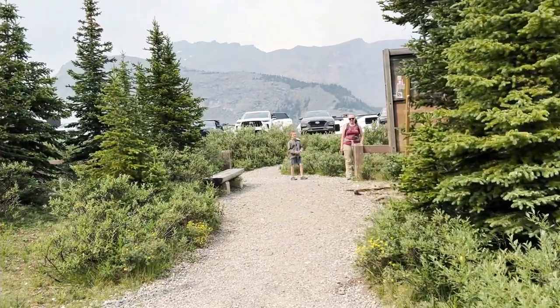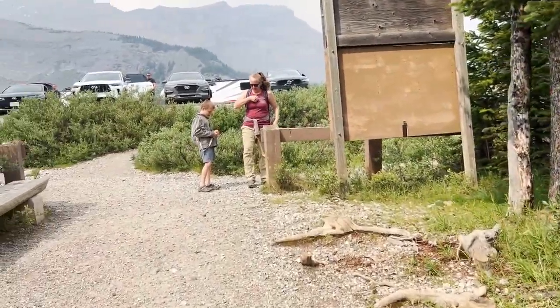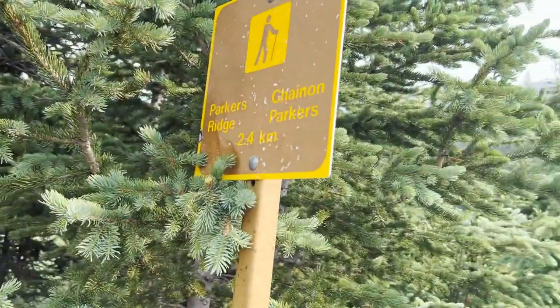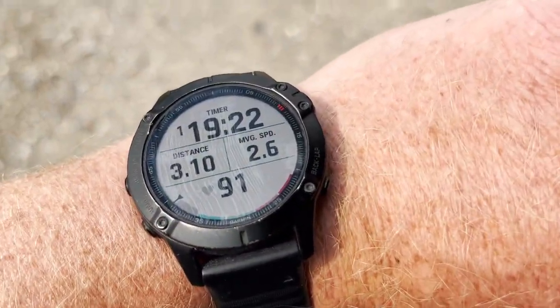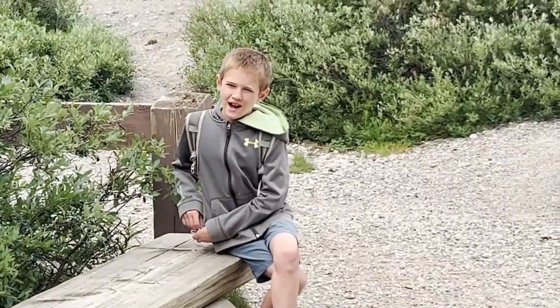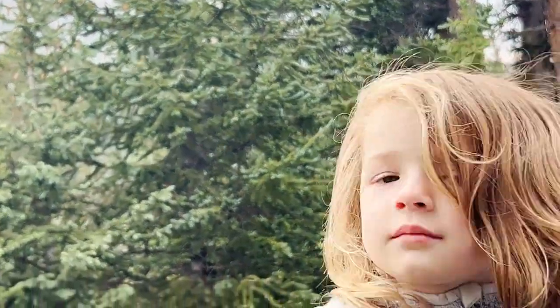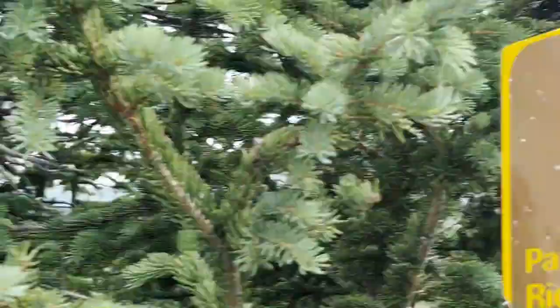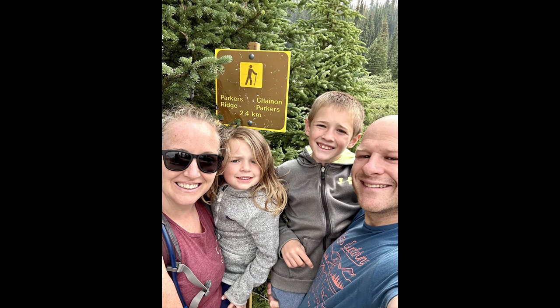We are back at the parking lot! 3.1 miles — just about a perfect five-kilometer hike. We did it in an hour and 19 minutes. Parker's Ridge — what do you think, mom? Loved it, five stars, pretty dope. What do you think, Van? A million stars! And Nana? She's a grump. Parker's Ridge — 2.4 kilometers each way.